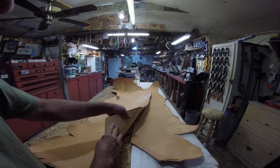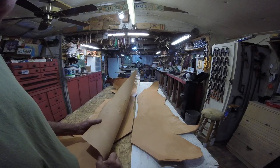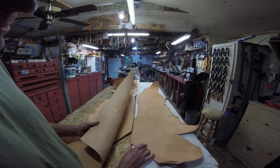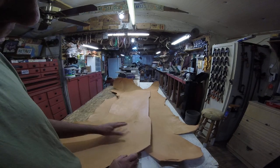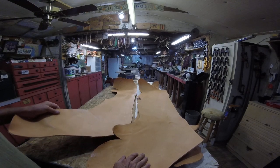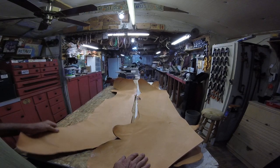Each belly section — and it's not a secret because it's right on their site — the regular price is ten dollars per belly section. I don't care who you are, you cannot beat that.